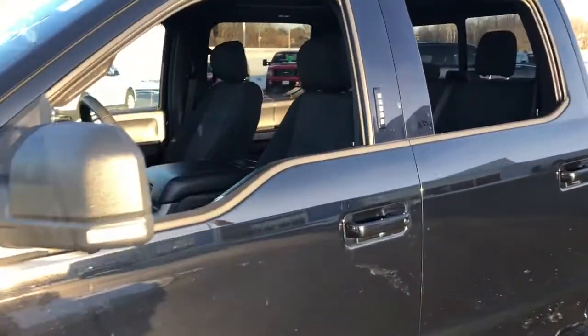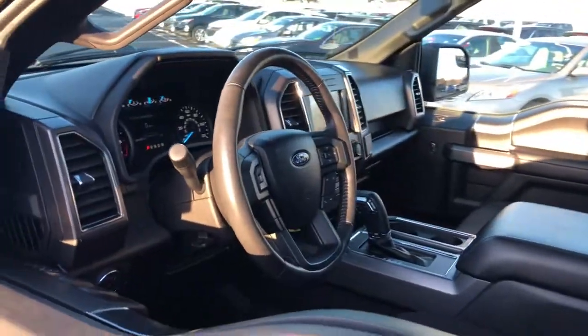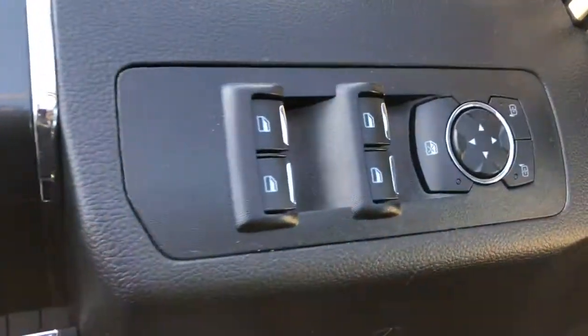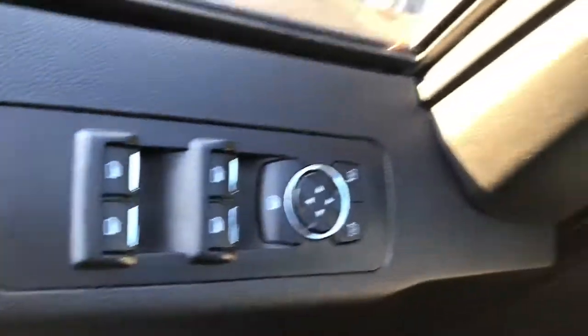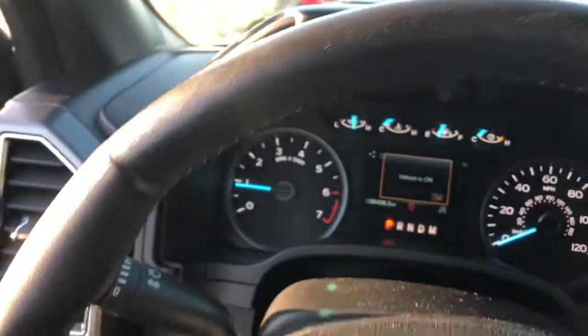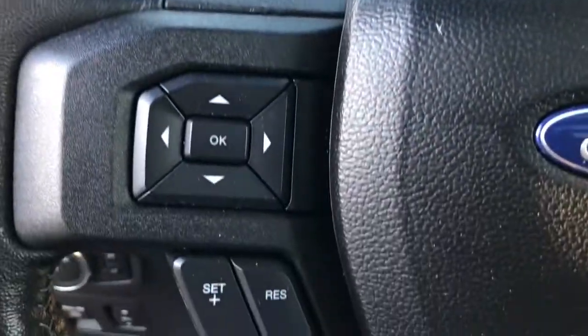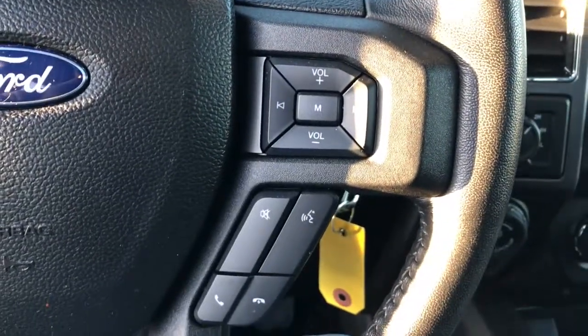It's the light-duty pickup that leverages military-grade aluminum alloy and high-strength steel to produce class-leading towing and payload capabilities. Available options let you customize its hard-working bed so you can be more productive than ever before. The following are some of this vehicle's highlighted options.